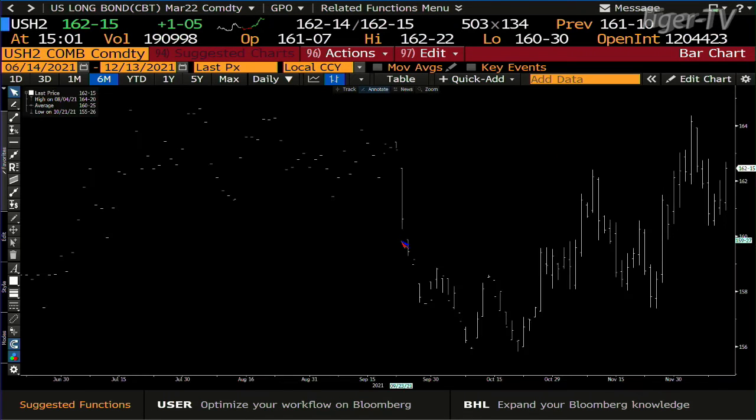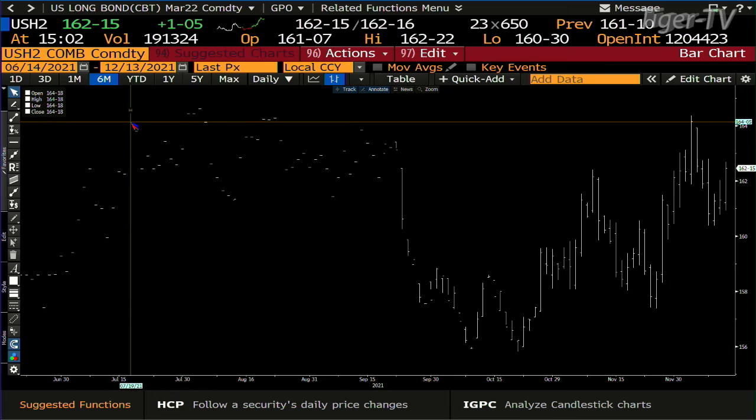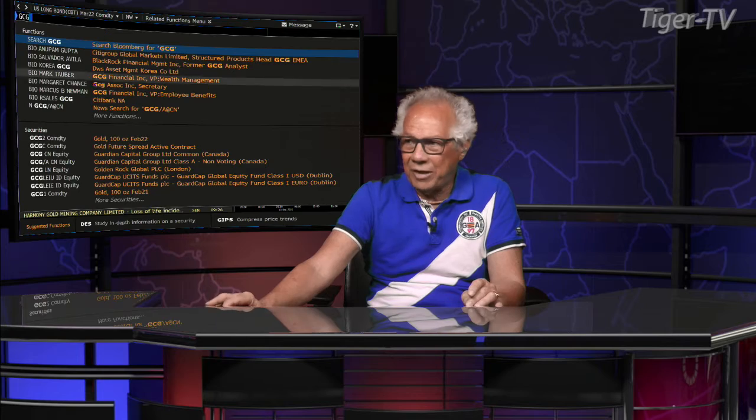Taking a look at the 30-year, you get a full point up with 190,000 contracts. In both the 10 and the 30, we could use more volume, but you're getting that big price move. The 30 looks to me like it's going to go right up to the last highs of the last six months, approximately $164.15 to $164.18 — so about two points from where we are right now. We could see this happen right when the Fed is talking.